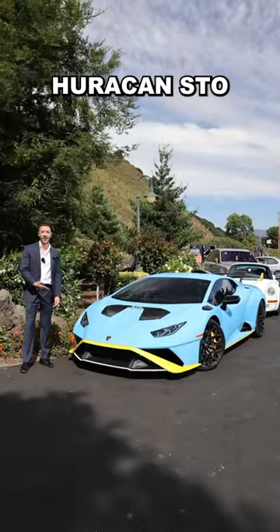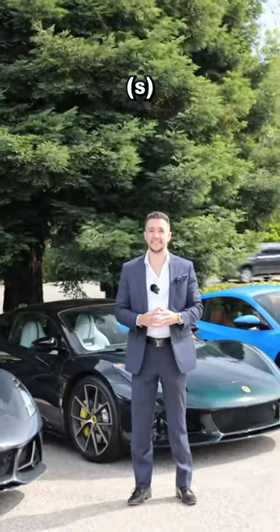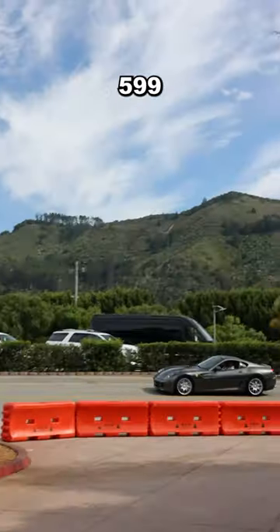Bugatti Chiron, Huracan STO, GT4 RS, 918 Spyder, Range Rover, Lotus Amira, three Lotus Avaya, Purple Urus, Audi R8, 599.